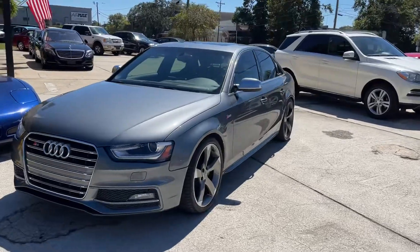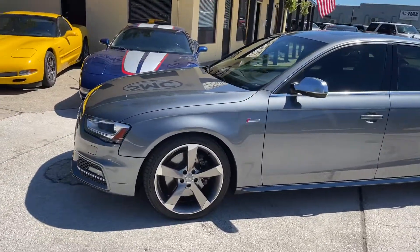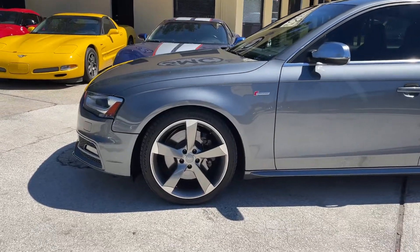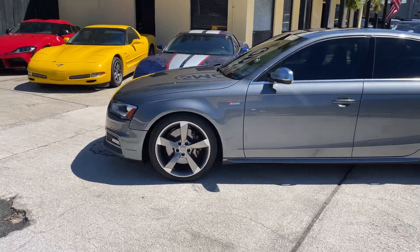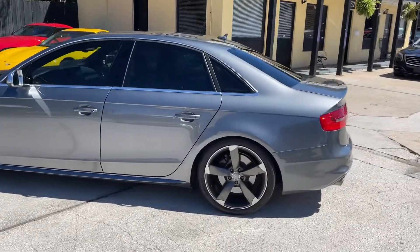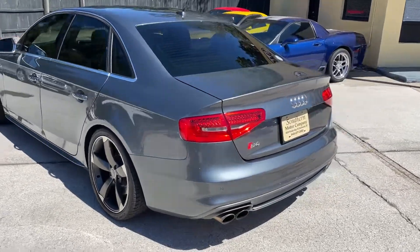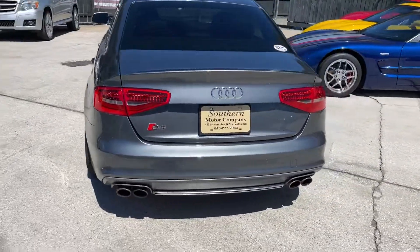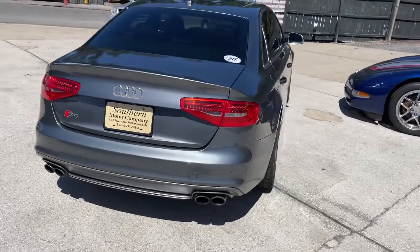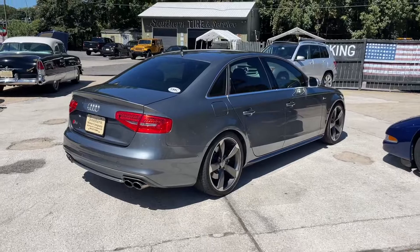If you're in the market for something like this, we always have a nice selection of pre-owned vehicles — whether it's luxury performance, American muscle, trucks, SUVs, off-roaders, whatever you're looking for. We definitely keep a nice selection at our store. You can also visit us online at smccharleston.com to view all the inventory we have available.